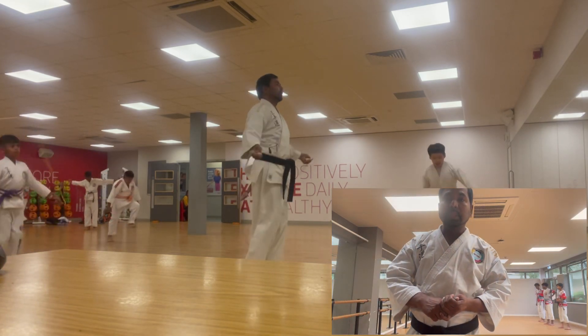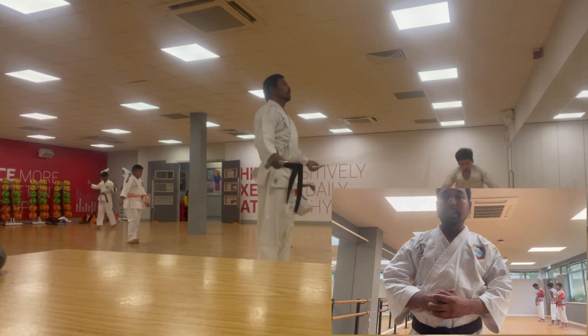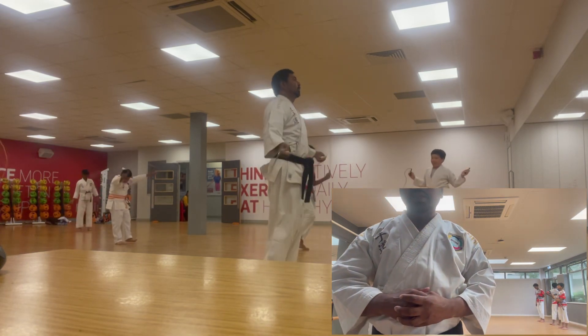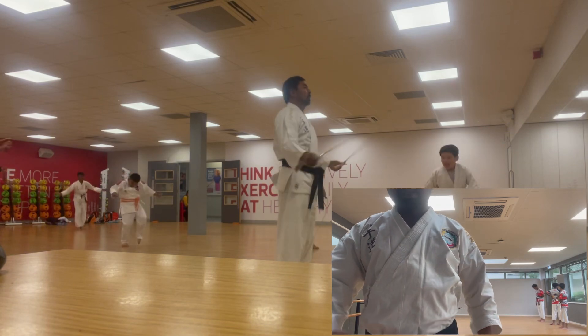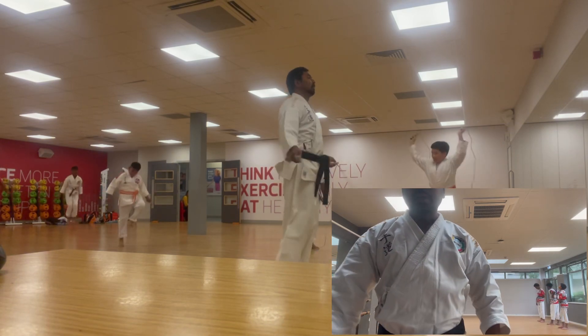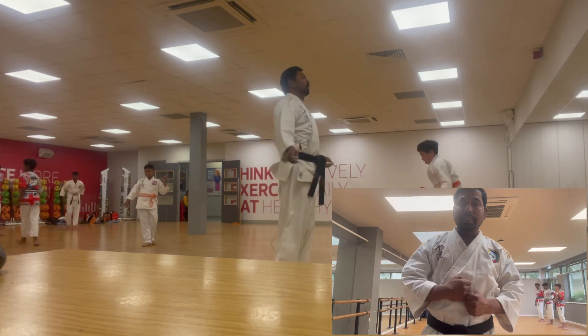At 11am there is a referee course. All black belts need referee knowledge and must attend. It's free, but if you need international qualification you have to pay £35. The referee uniform is: light grey trousers, white shirt, blue tie, and navy blue blazer.